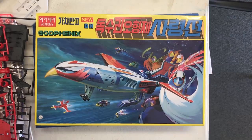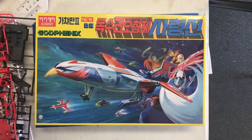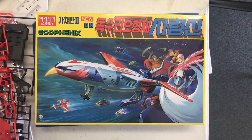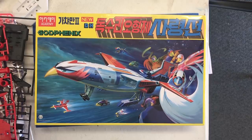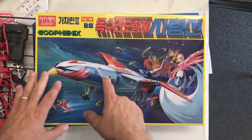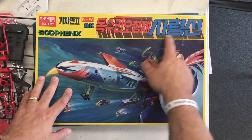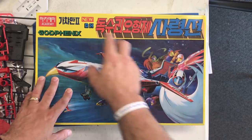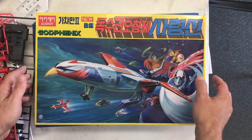The very first model we're going to take a look at is a new kit from Academy Models. It's from a 70s anime series called Gotcha Man, and it's the new God Phoenix — kind of a bird-like airplane. All of the text on the box, I've been told by the manufacturer, will be written in English once it arrives in the United States. So it'll say Gotcha Man and New God Phoenix, things like that on it.